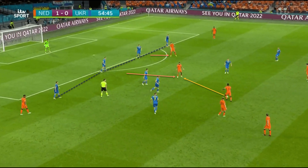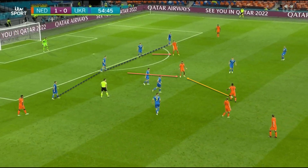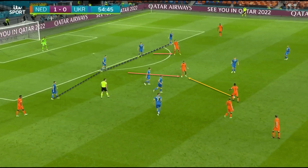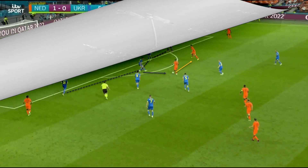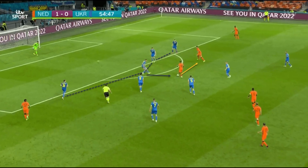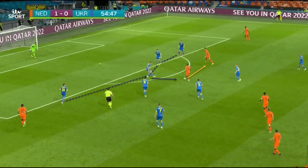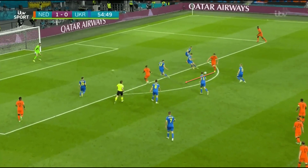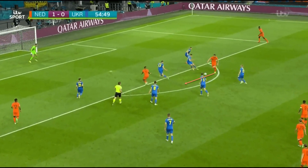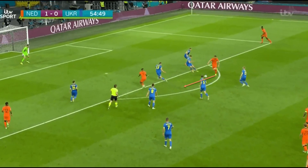As we can see here, Memphis has dropped off the Ukrainian defence line, while Weghorst has moved away with the defender not tracking him tightly. The ball is played to Memphis, who is able to turn and run with the ball before laying it off to Weghorst. Both players are in space in front of the Ukrainian defence and are therefore able to play quick passes to each other. Memphis continues his run into the box after laying it off to Weghorst, who moves into the space vacated by his teammate and gets a shot off on target.